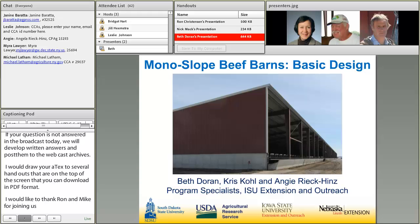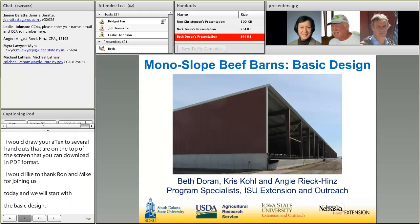As we get started on the monoslope beef barns and basic design, I do want to give credit to two of my co-workers, Chris Cole and Angie Reek-Himps. They are program specialists at Iowa State University Extension and Outreach, and they were instrumental in helping me develop and review this slide presentation that you'll see today.